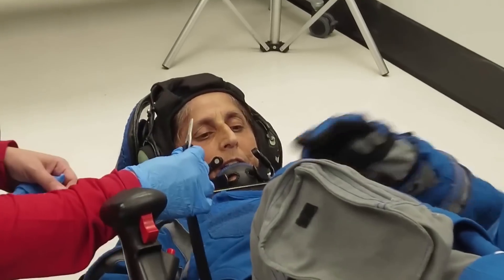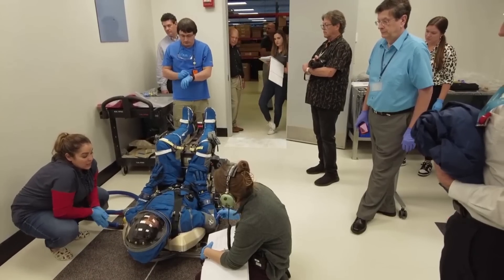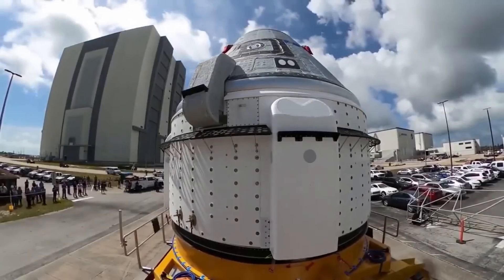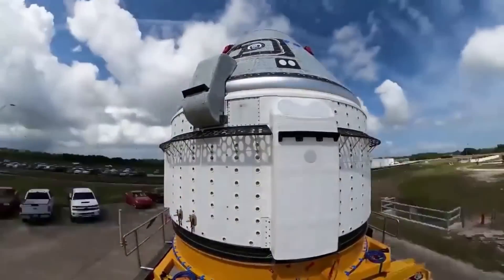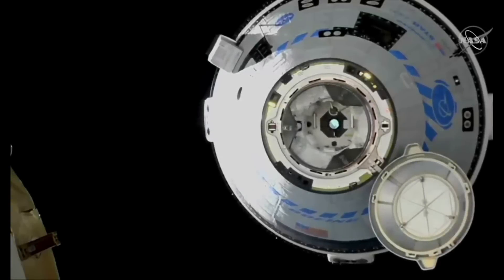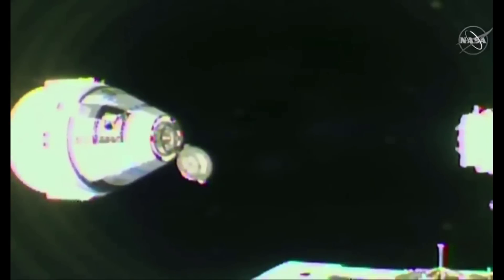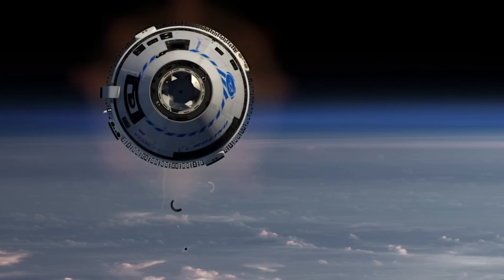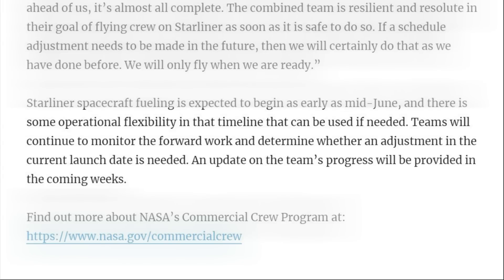Stitch added: "If you look back two months ago at the work we had ahead of us, it's almost all complete. The combined team is resilient and their goal is flying crew on Starliner as soon as it's safe to do so. If a schedule adjustment needs to be made in the future, we will certainly do that as we have done before. We will only fly when we are ready." NASA's report concluded that Starliner spacecraft fueling is expected to begin as early as mid-June, with some operational flexibility in that timeline. Teams will continue to monitor the forward work and determine whether an adjustment in the current launch date is needed, with an update on progress to be provided in the coming weeks.